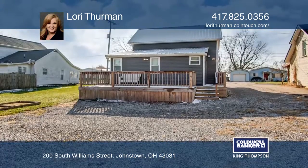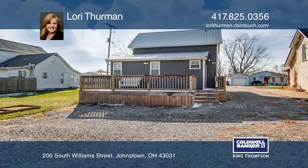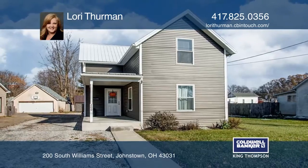Plus, a fabulous spacious deck on the back and a large front porch. Schedule a showing with Lori Thurman today.